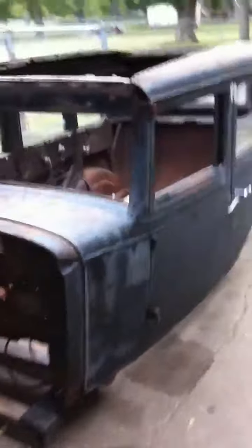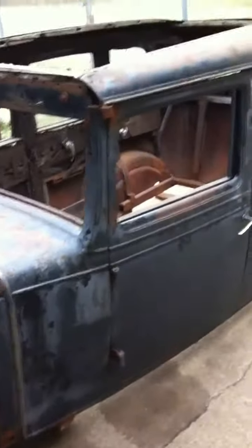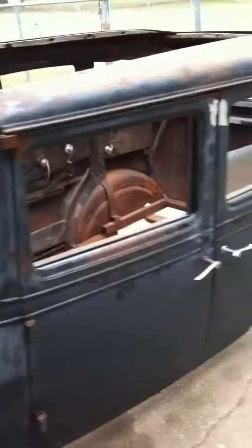There's a 1931 Chevy four-door sedan for sale. It's the body — there's all the windows except for the driver's side, and the wood.